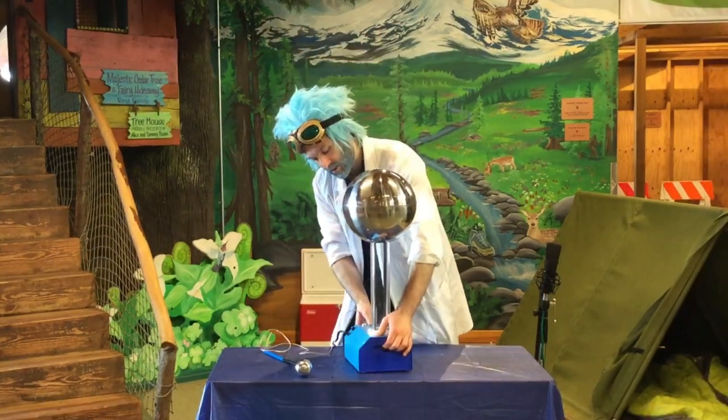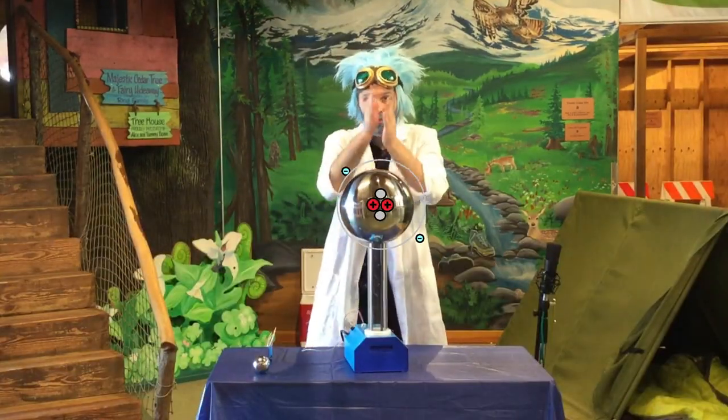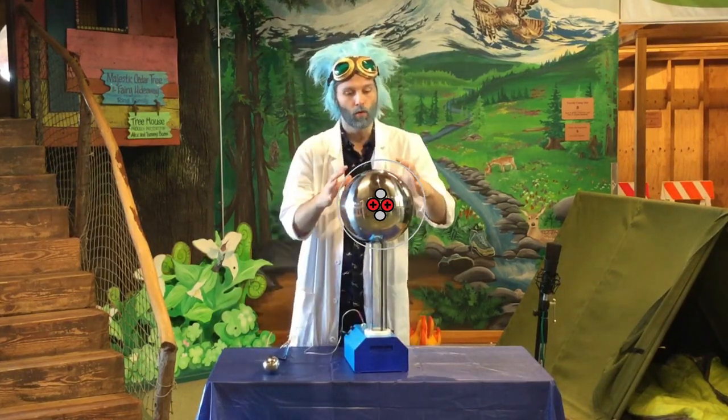The Van de Graaff machine has a rubber belt on the inside. That belt spins. That rubbing is just enough energy to let those electrons get knocked off, making the ball get more and more charged. When we put the doll onto the Van de Graaff machine, all of her hair gets more and more positively charged.